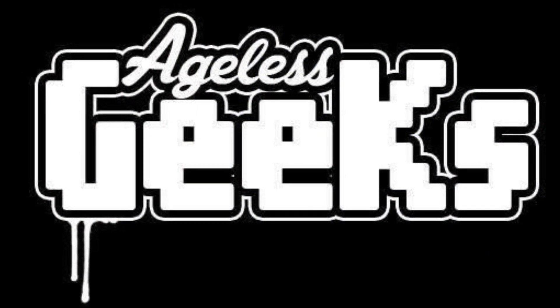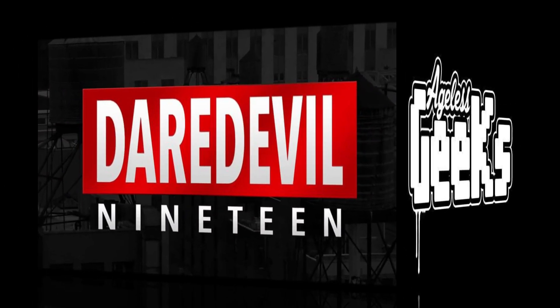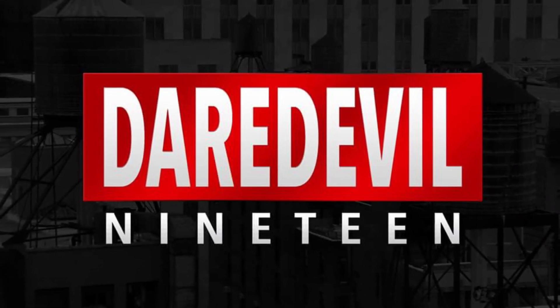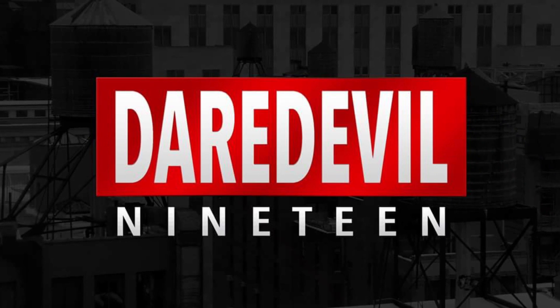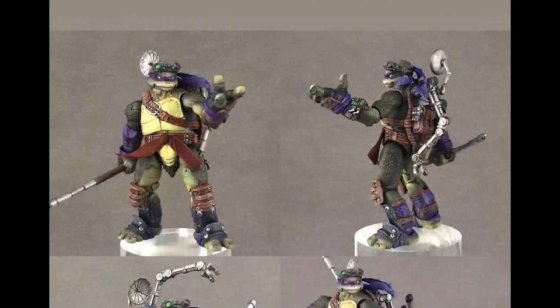Be sure to check out angelsgeeks.com for your figures and collectibles. What is going on, my fellow collectors? Daredevil19 here and I am officially back — sorry I took a bit of a hiatus, I really needed a break. So without further ado, let's get into it right away.